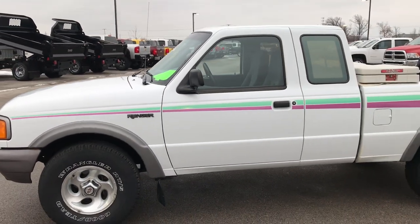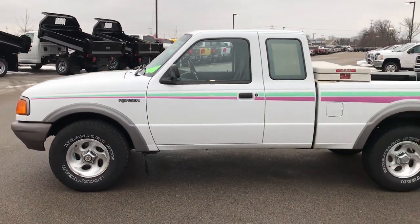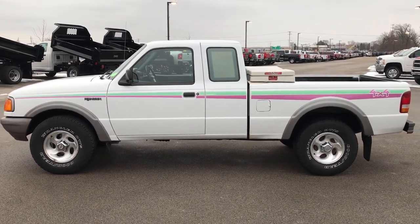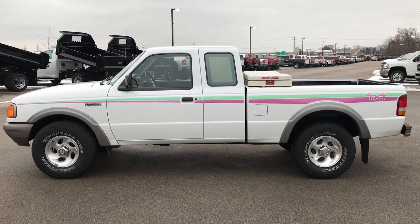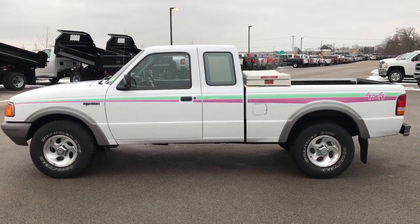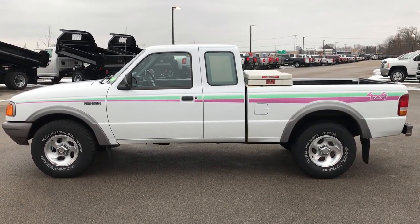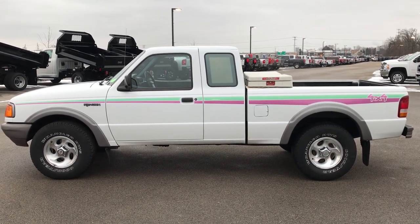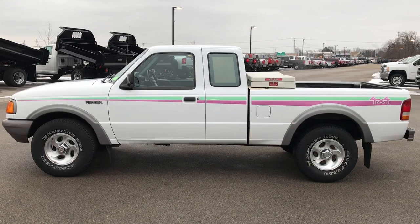To see more pictures of this super clean Ranger or one of our other 400 new and used cars, trucks, SUVs, minivans, Wranglers — you name it, we got it — go to our website at www.summitauto.com. Full pictures and descriptions of every single vehicle on our lot, and videos of every single used vehicle we have, all at summitauto.com. Thank you so much for checking out the video.